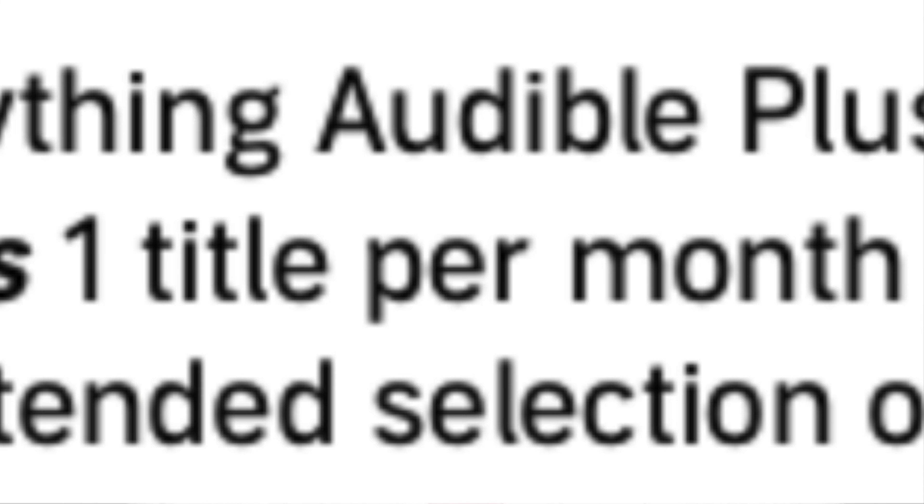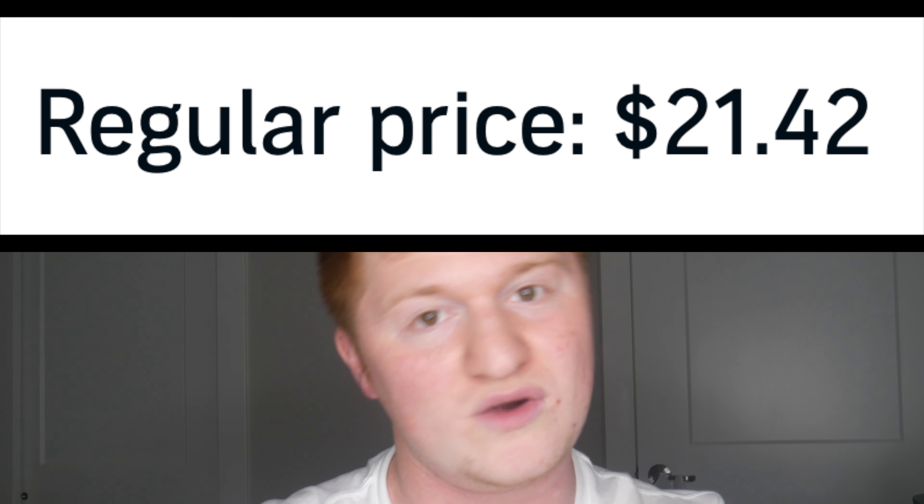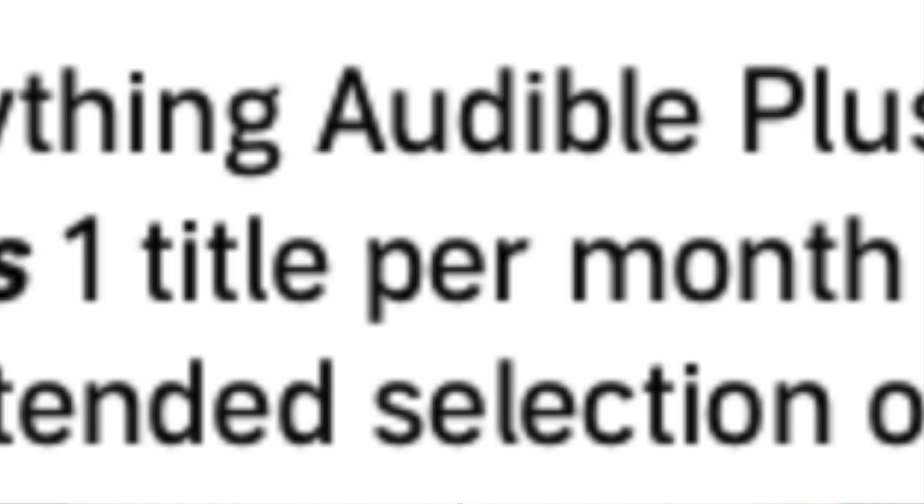The next plan is Audible Premium Plus — this is $14.95 a month. This gives you everything Audible Plus does, and one credit every month. A credit can be redeemed on any book, no matter what it is, and you get to keep that book forever, even if you cancel your membership. A lot of books on Audible, if you don't have this membership, can be maybe $20 to $30 a piece. All the rest of the plans after this one build on this concept — everything Audible Plus has plus a certain amount of credits. It's all the same benefits, just different prices and credit amounts.